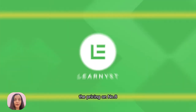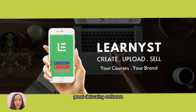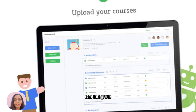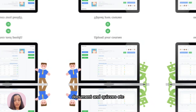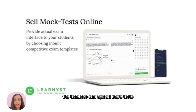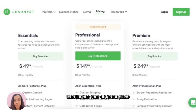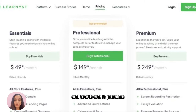On number eight is Learnist. Learnist is another great tutoring software that provides end-to-end solutions. It gives you a ready-made template where teachers and tutors can integrate their courses, videos, presentations, documents, and quizzes. Learnist is very user-friendly with web, iOS, and Android applications. Teachers can upload mock tests for competitive exams and analyze answer sheets digitally. Learnist has four different plans: Lite, Essentials, Professional, and Premium.